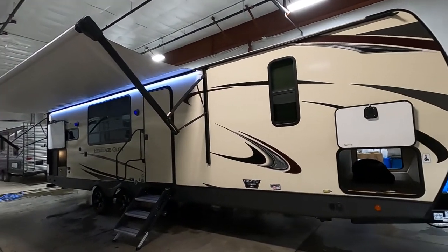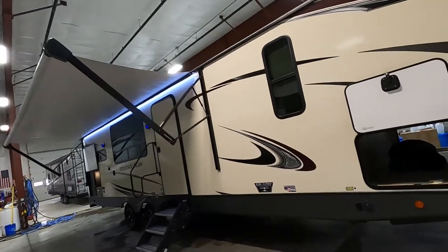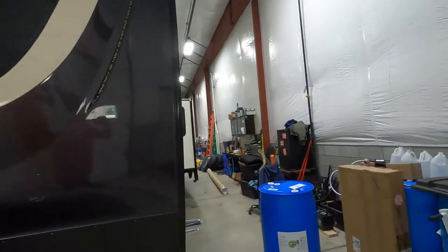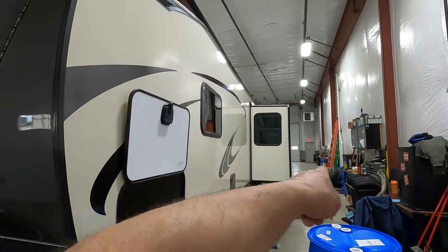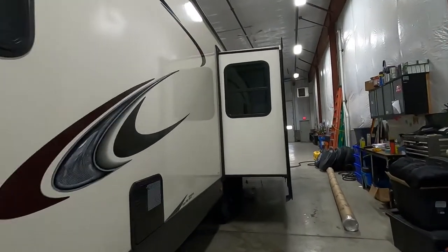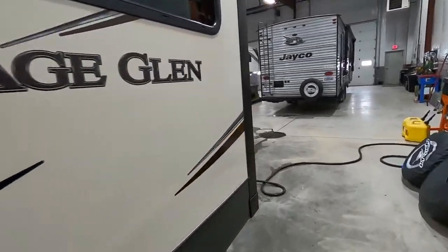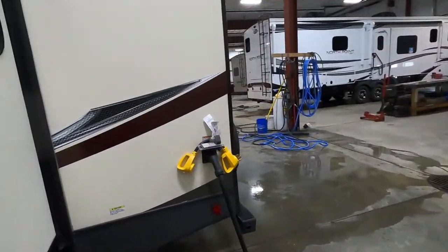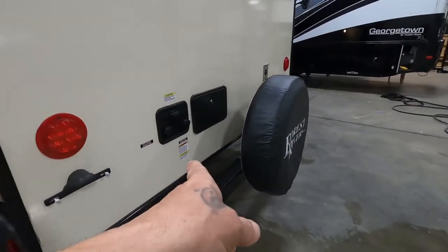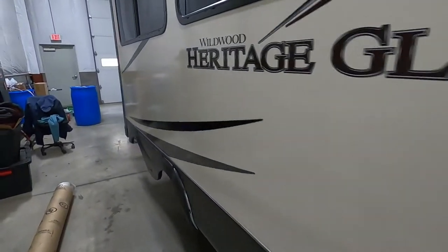When parking on your campsite, think about all the room you're going to need for the awning to come out, and on the off-campsite side think about your slide as well as where your power and water connections are going to be. Your power cord plugs in all the way on the rear driver-side corner, and your water connection is right around the corner on the rear of your unit, so park accordingly.